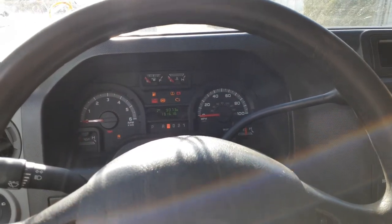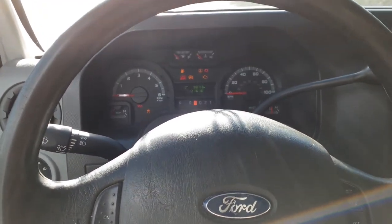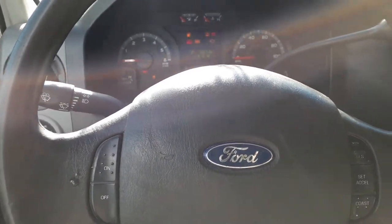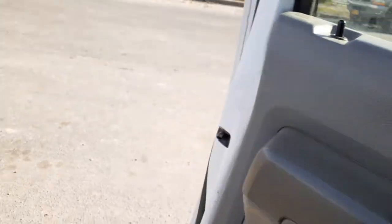Again, we got a 2011 Ford Van E250, 8-lug, single-wheel rear, 4.6 automatic, 131,000 miles, hit in the left front, still runs. It did drive, but we took the wheels and tires off, except for the left front — that's bent.